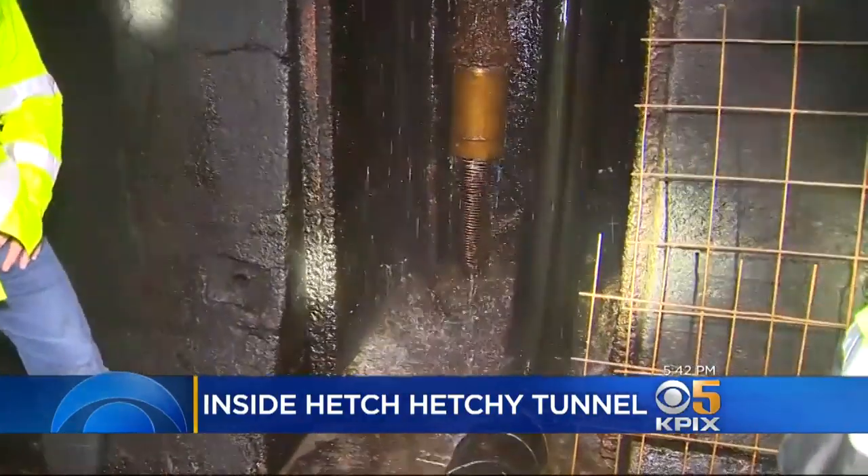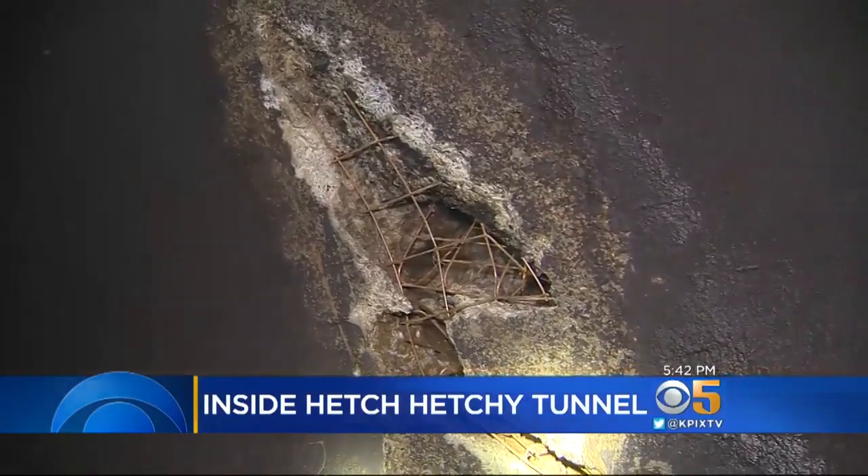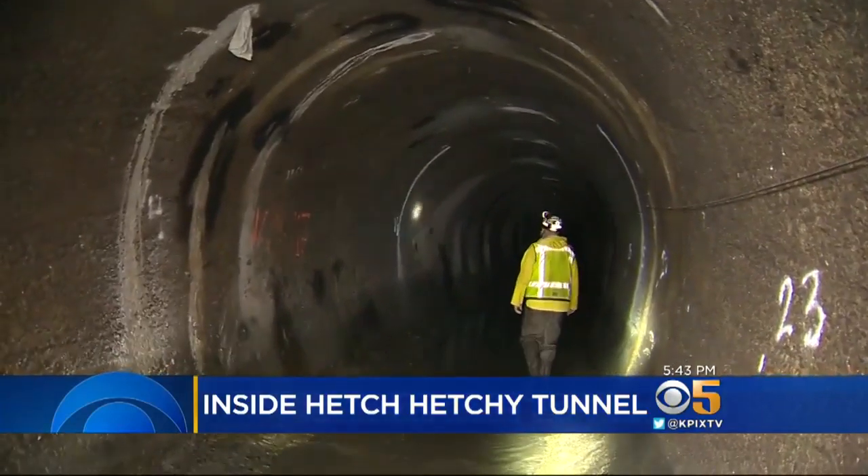But some areas do need critical attention. There was a defect here, and we have identified it. Holes and cracks are being filled — repairs that are designed to last for the next 100 years.